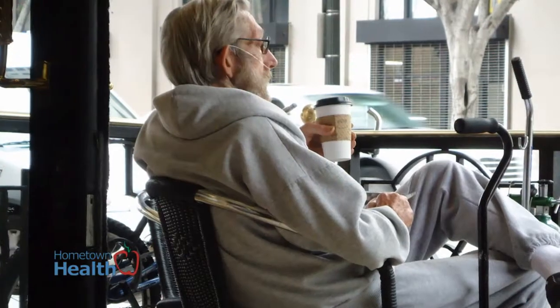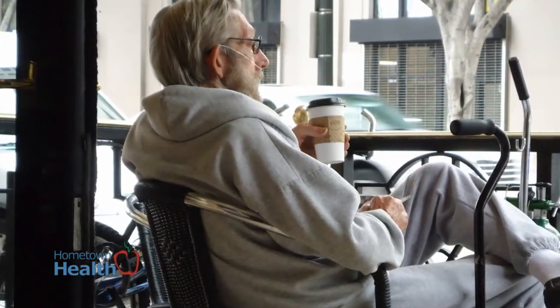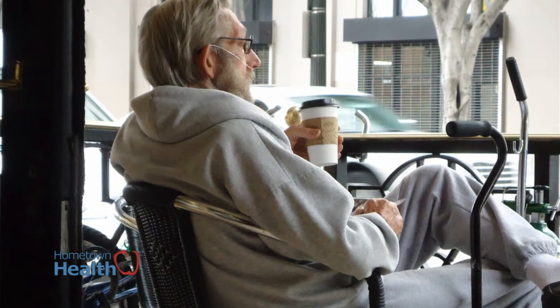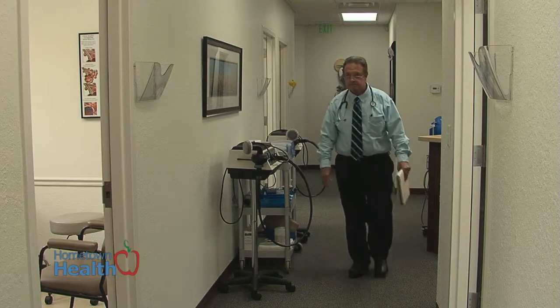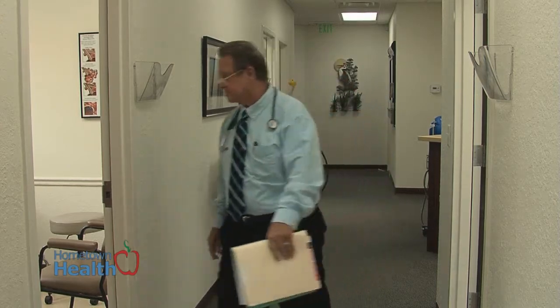The Department of Health and Human Services says that smoking is the highest risk factor for the development of COPD. The American Lung Association defines chronic pulmonary obstructive disease, or COPD, as the combination of two lung diseases: chronic bronchitis and emphysema.